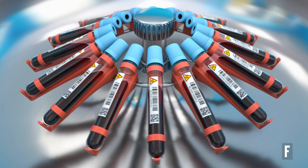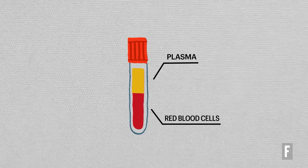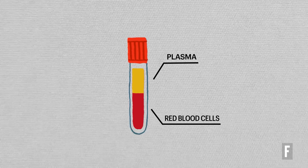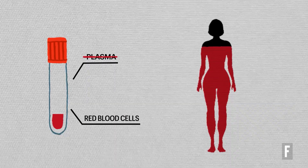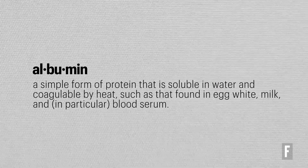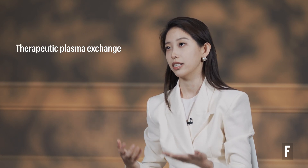Plasma dilution is where you take out your old plasma and through a centrifuge it's going to separate your blood into plasma, which is the yellow part, and platelets and red blood cells, which is the red part. The yellow part is going to be thrown away and the red part is going to go back into your body again with a young set of albumin. This process is called therapeutic plasma exchange, which we are calling plasma dilution.